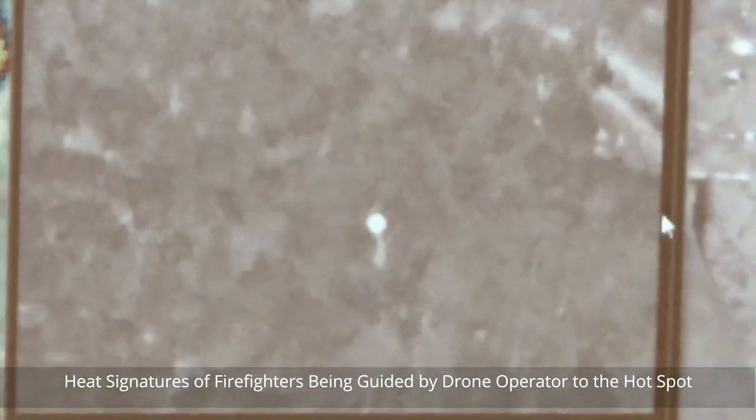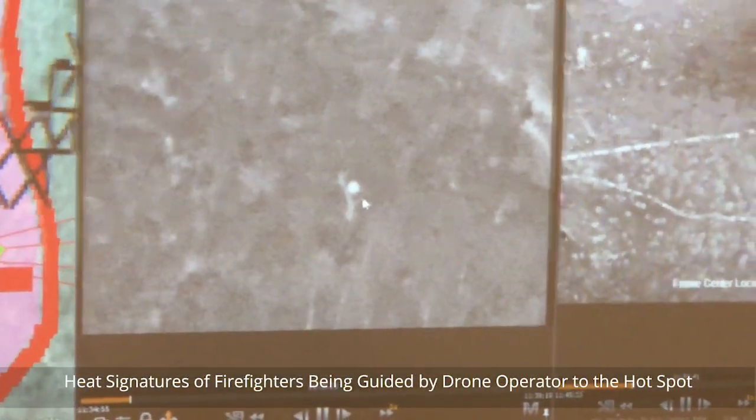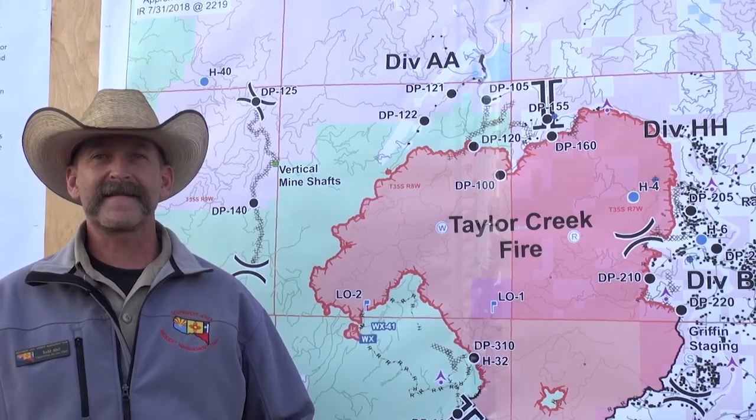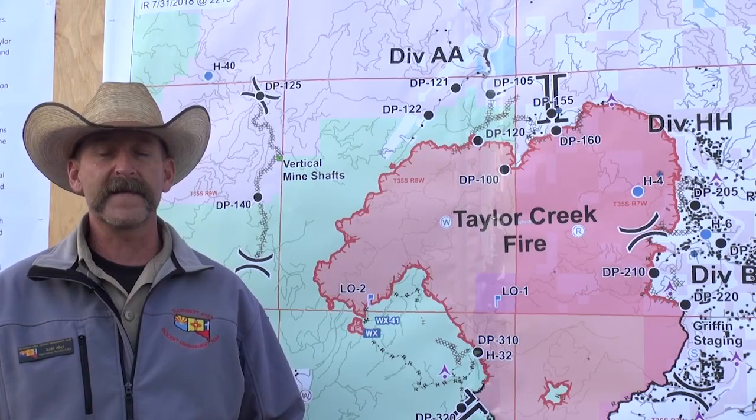Here's an example from last night. Right here in the area where all these structures are, we were able to burn that out yesterday. So last night we were mopping that up, keeping that fire in check and making sure it didn't impact any of those values at risk.